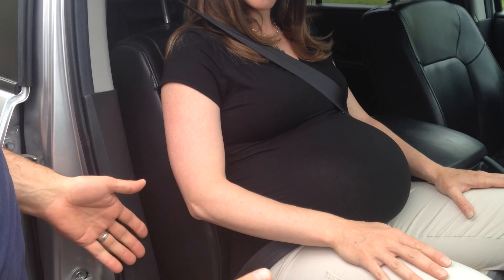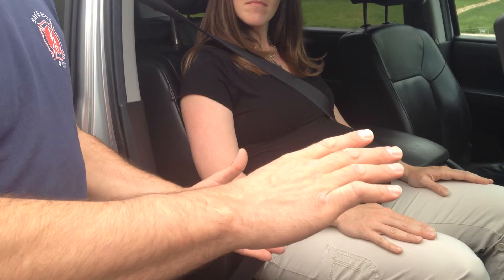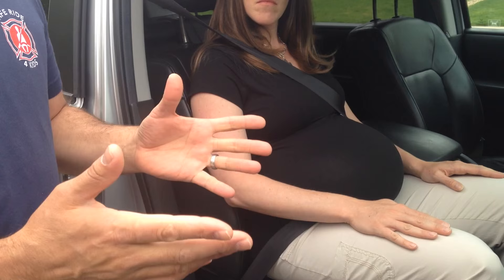If she were in the driver's seat, you would also want to be moving the seat back away from the steering wheel as much as possible, and tilting the steering wheel so it would be facing more upward towards the face and not the pregnancy.